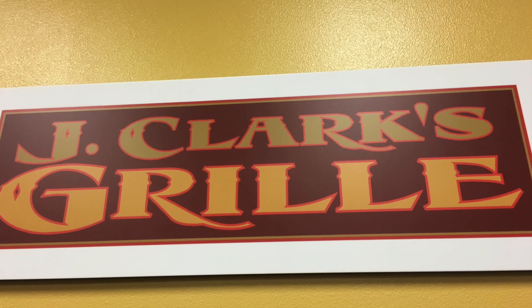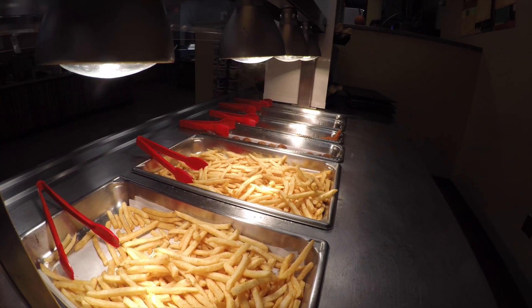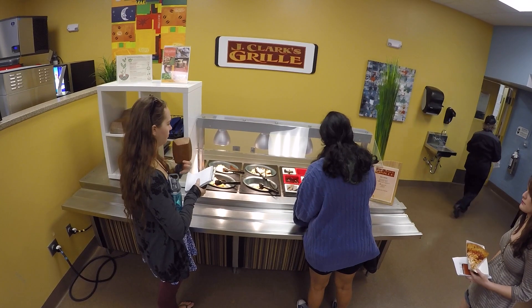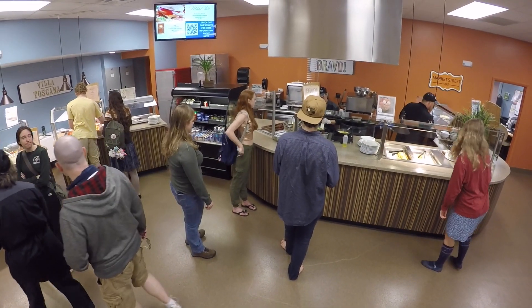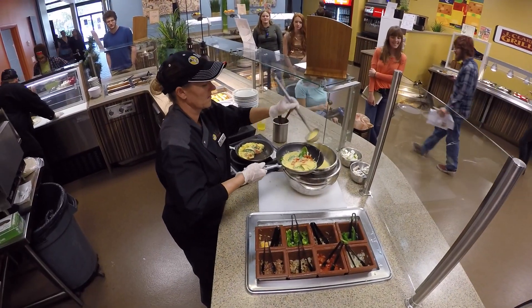Jay Clark's Grill is where you can enjoy a number of options hot off the grill, including burgers, chicken, and sausage. Bravo is where you can enjoy cooked-to-order options like omelets, pasta, stir fry, and much more.